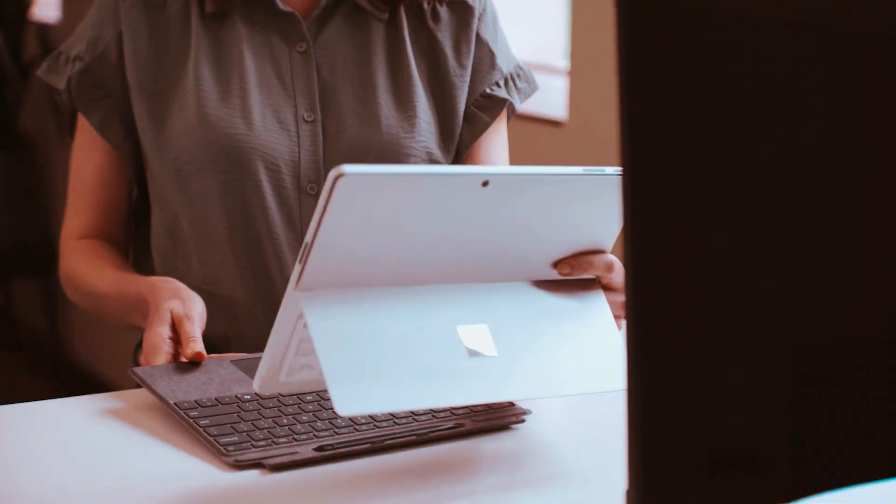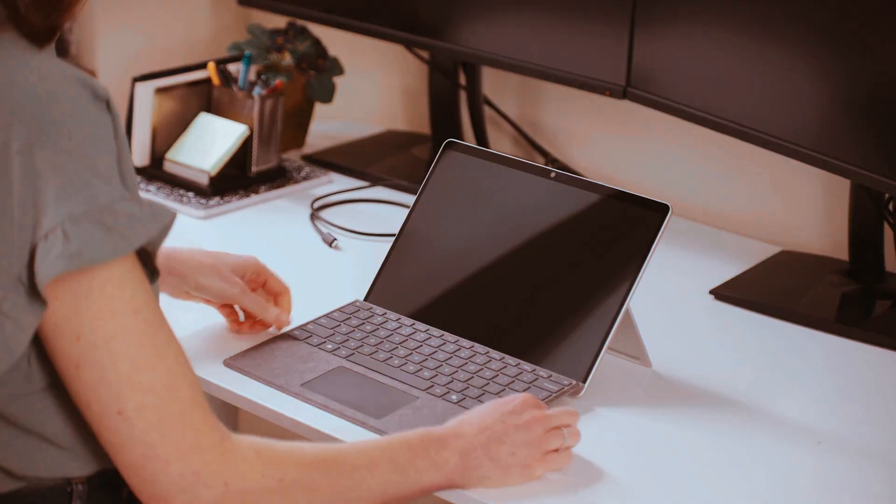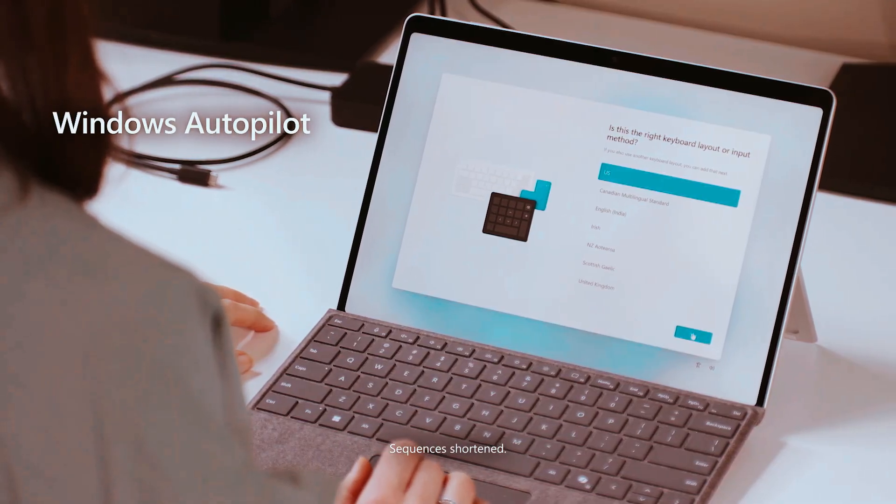Calling all tech lovers — Microsoft just made a splash with the unveiling of their brand new Surface Laptop. It's not your average laptop; this one comes with cutting-edge AI features and an attractive price tag. Buckle up for a breakdown of everything you need to know about the Microsoft Surface Laptop and the new Copilot Plus PC category it belongs to.